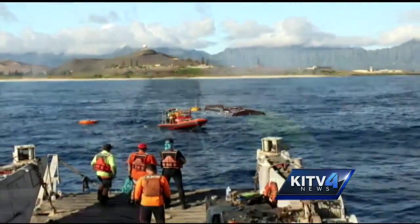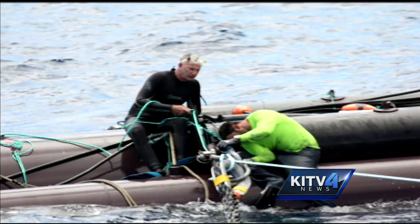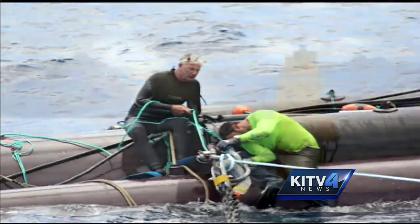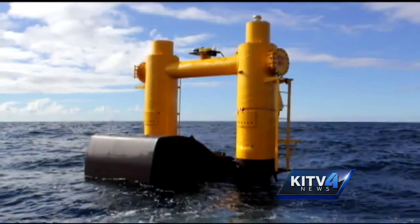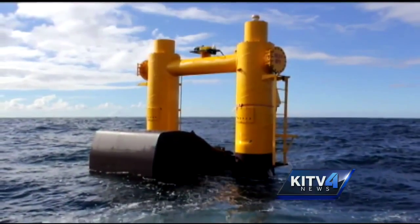Koff says if the year-long test proves the technology works, they'll scale up to a larger device capable of producing between 500 kilowatts and a megawatt. He says wave energy is much more predictable than solar or wind, and they're hoping this will prove to be the wave of the future.